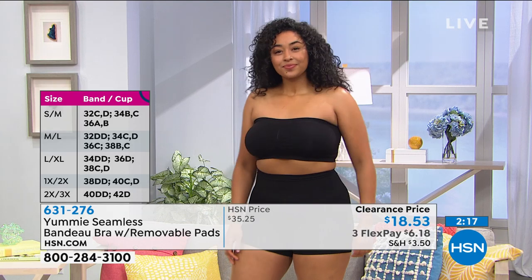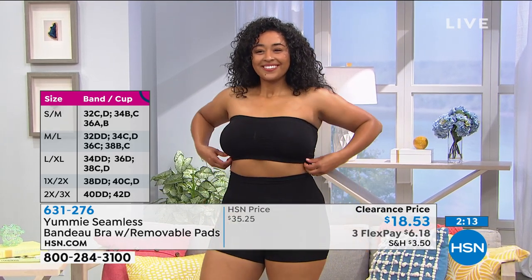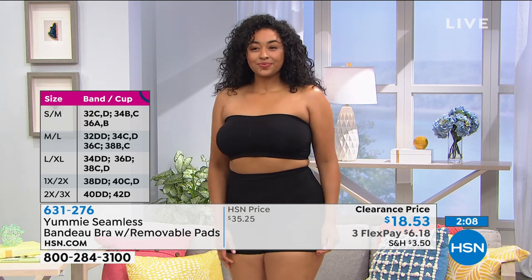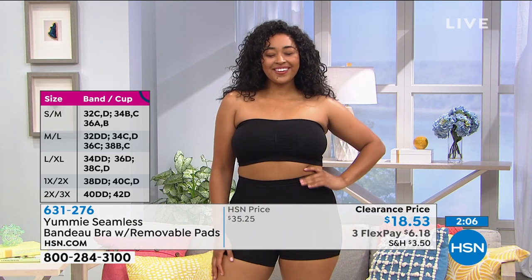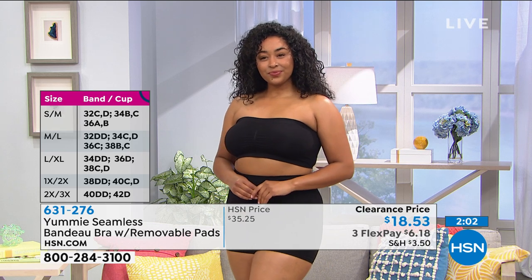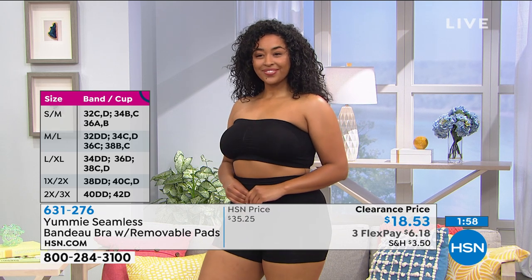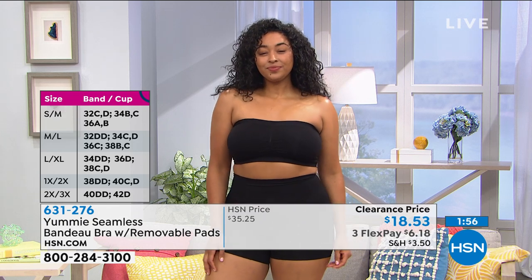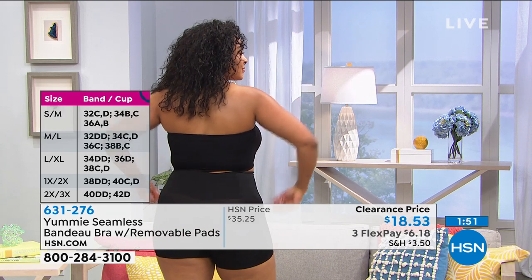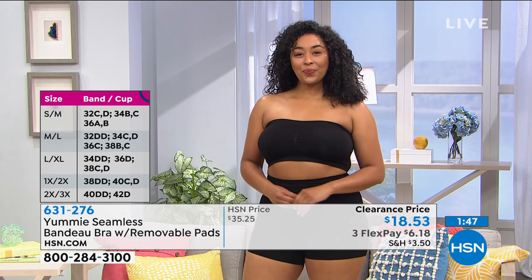Sizing is dual sizing: small-medium is one size, medium-large, large-extra large, 1X-2X, and 2X-3X. There's a size chart on screen. Joanna notes that you have the option to go up if you want more room for your waist or back — she has a broad back so she goes up a size from her typical medium. It's great for cup sizes ranging from A all the way to double D. The full range of sizing covers every size for every shape of woman.